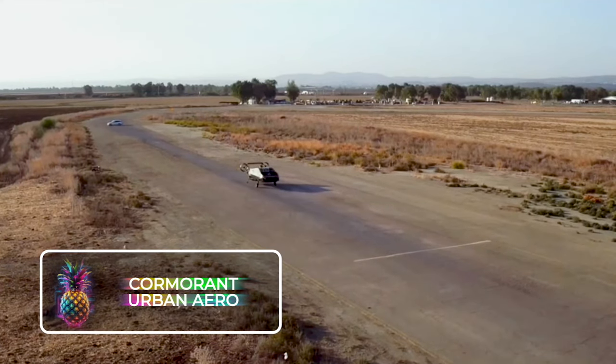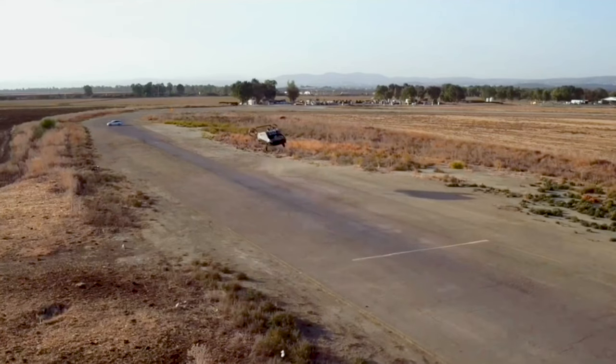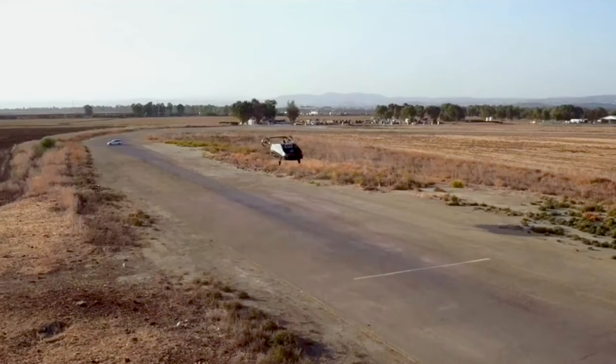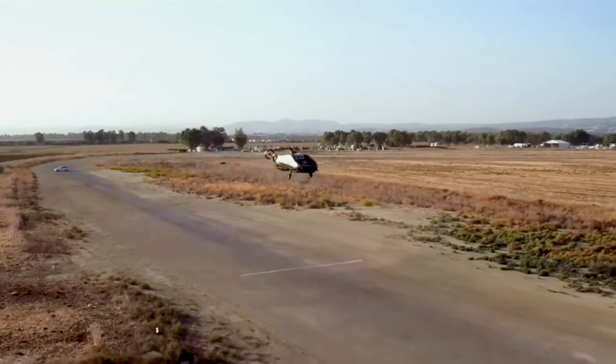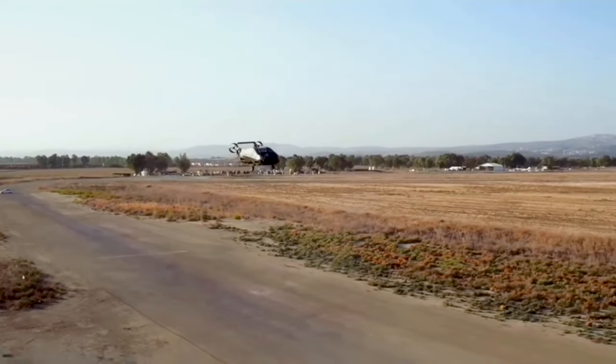Urban Aeronautics, an Israeli company, has successfully developed the revolutionary vertical takeoff and landing drone known as the Cormorant. This innovative unmanned aircraft operates autonomously and is equipped with two large fans located at the base of its body, enabling it to effortlessly take off.